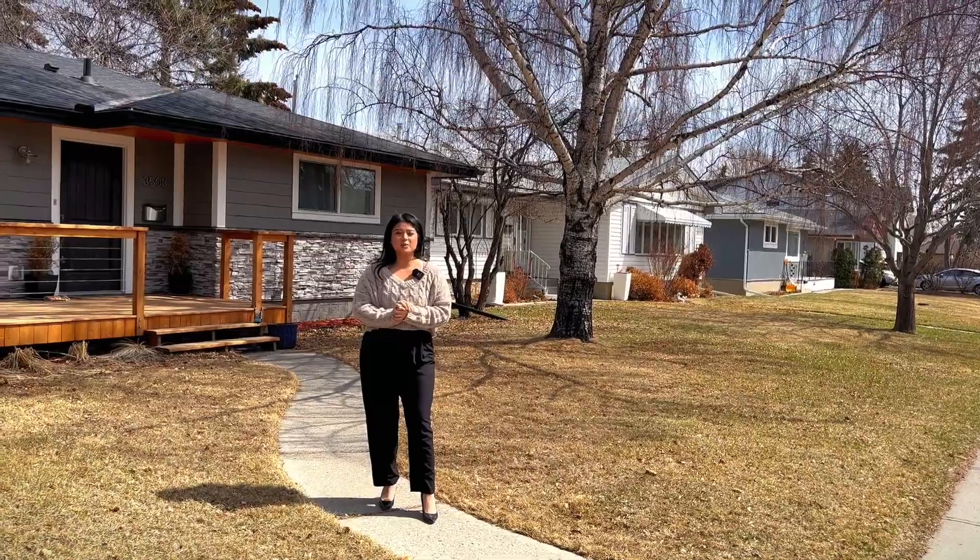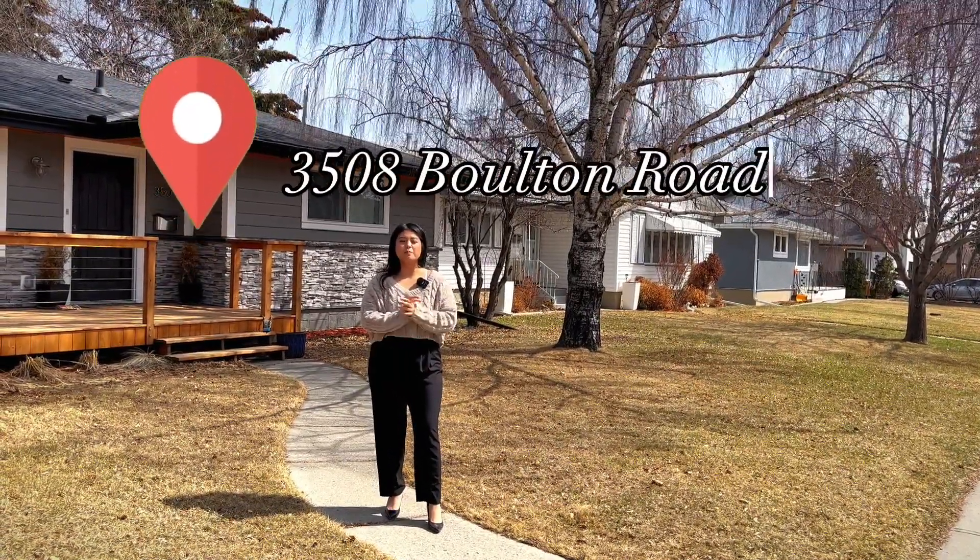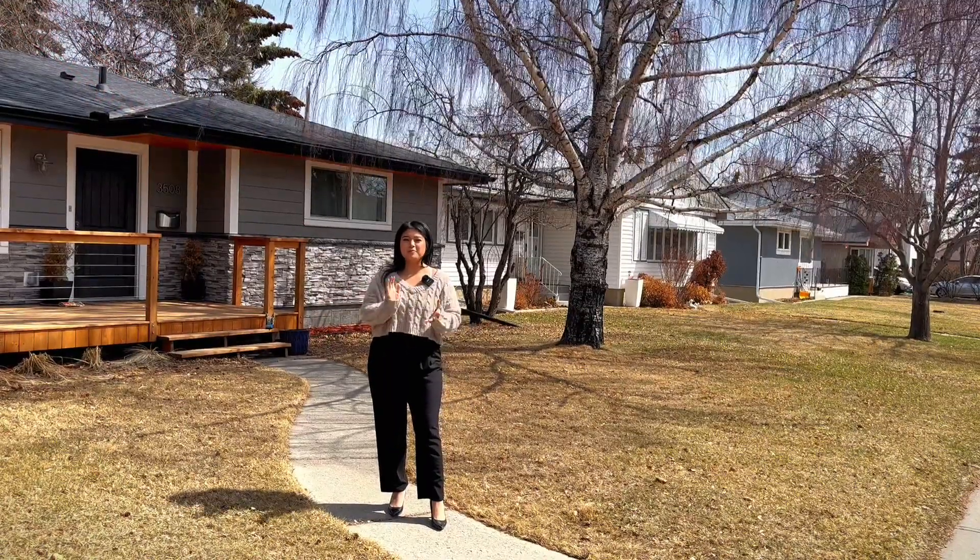Hi everyone! This is Mariah Ginto with another open house tour. Today we are at 3508 Bolton Road NW in the beautiful community of Brentwood.